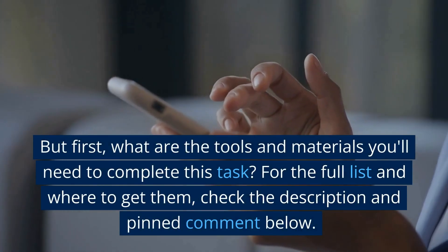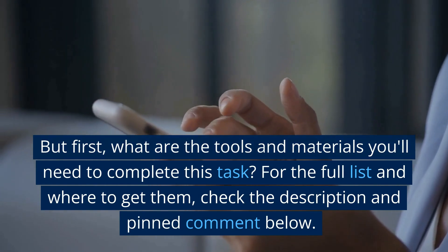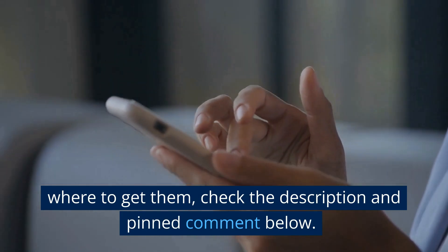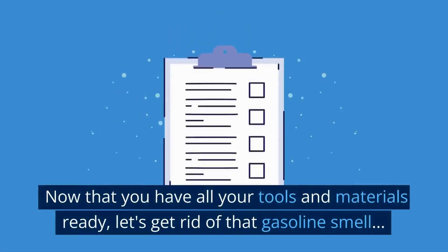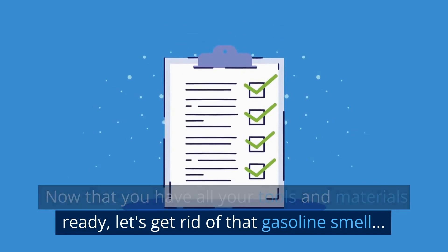But first, what are the tools and materials you'll need to complete this task? For the full list and where to get them, check the description and pinned comment below. Now that you have all your tools and materials ready, let's get rid of that gasoline smell.